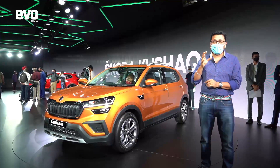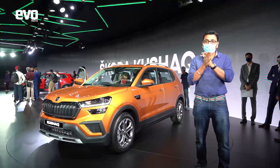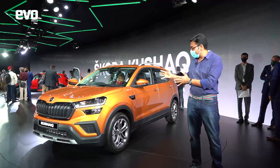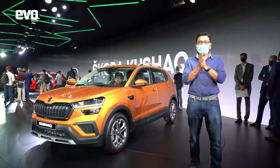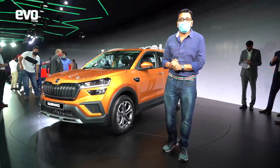Those cars were camouflaged prototypes. In the flesh, I can tell you, it looks as well as it drives. This is our first walk-around of the static car, the Kushak, and these are the details that we know as of now. So let's start with the styling.